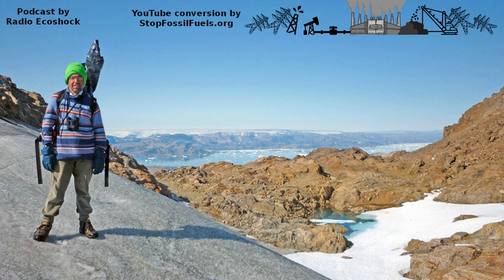Sea levels will rise measurably from what happened there just in July. Edward Hanna, Javier Fetvis, and team published the paper, 'Important Role of Mid-Tropospheric Atmospheric Circulation in the recent surface melt increase over the Greenland ice sheet,' about 2012. Dr. Edward Hanna is a professor of climate science and meteorology at the University of Lincoln, UK. We last spoke on Radio Ecoshock in January 2018 about a cold pattern in North American or European winters due to changes in the Arctic. Edward Hanna, welcome back to Radio Ecoshock.